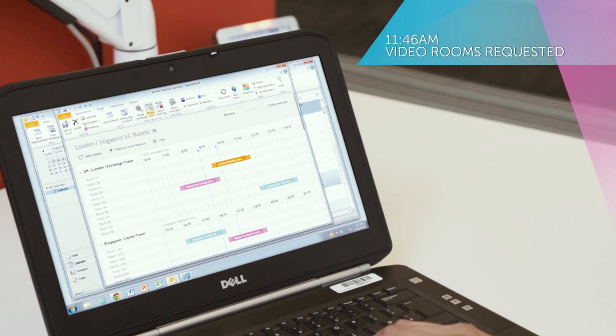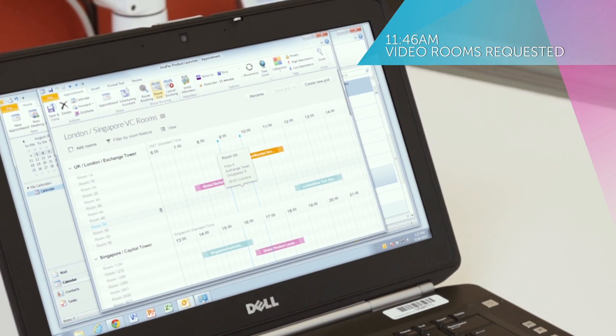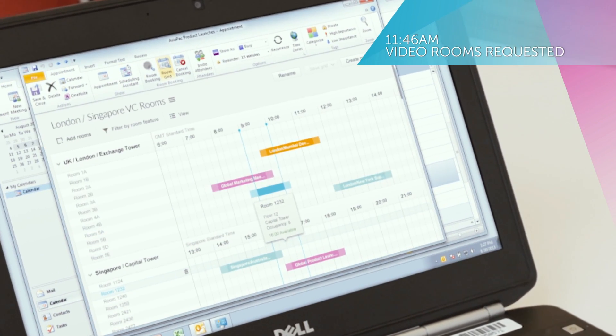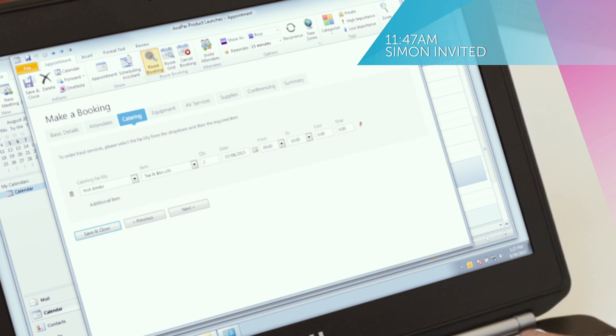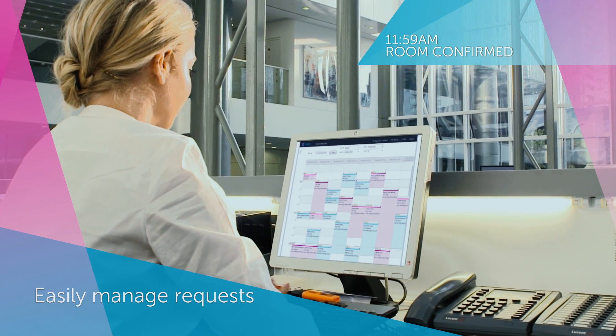Condeco Room Scheduling enables people to quickly find and book rooms, or to request managed rooms, add attendees, order catering and services, and send invites and notifications.